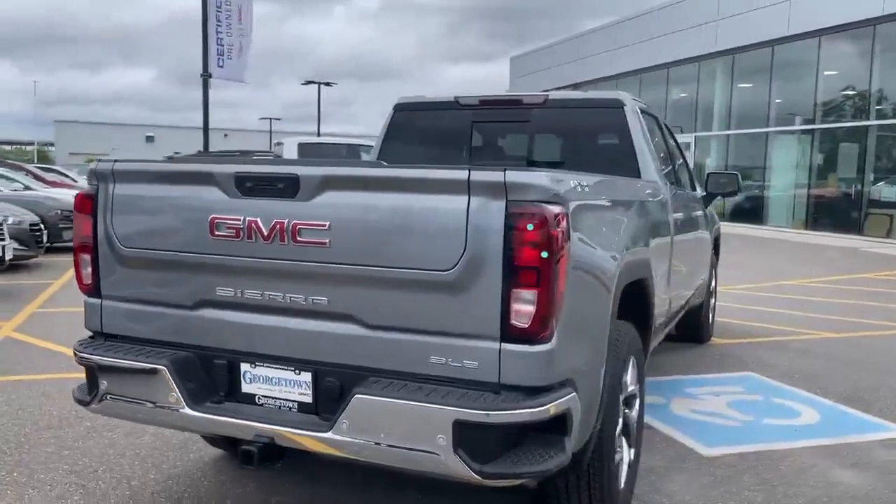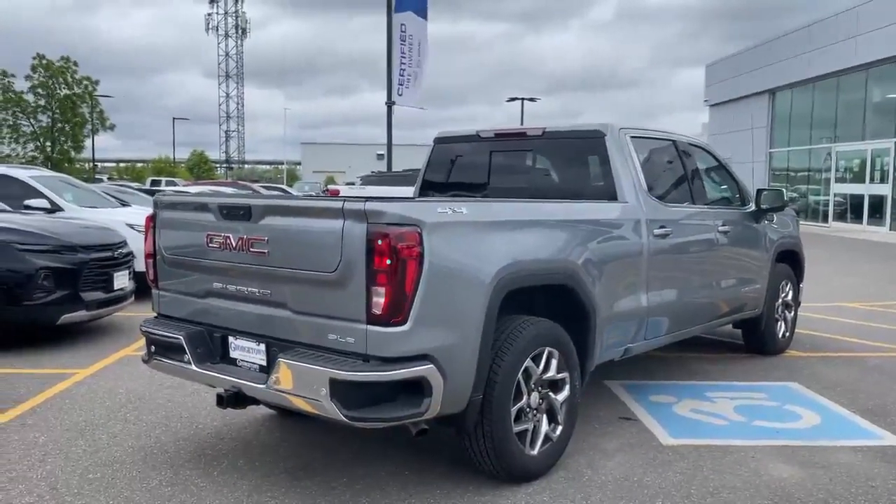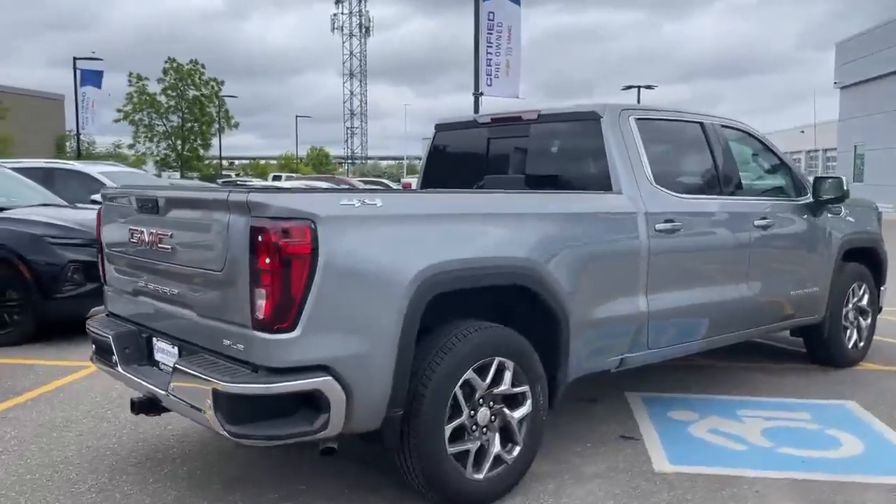This is a great spec truck guys, and even has your standard bed inside of the short bed.